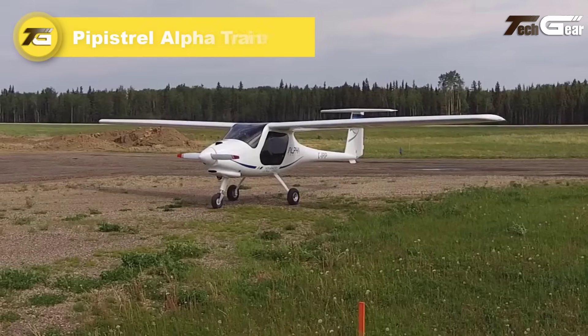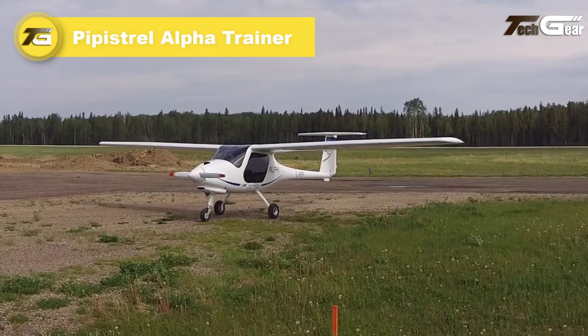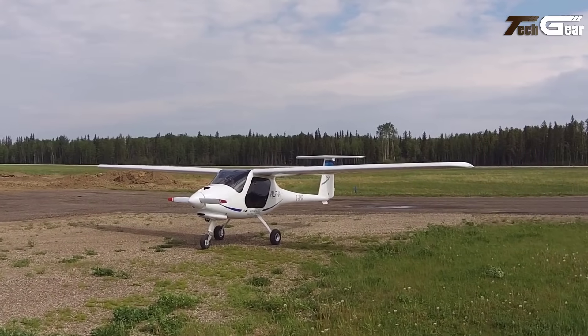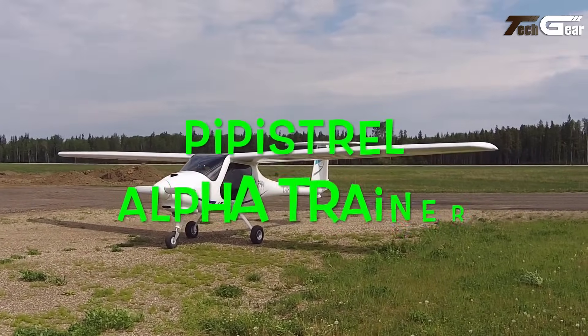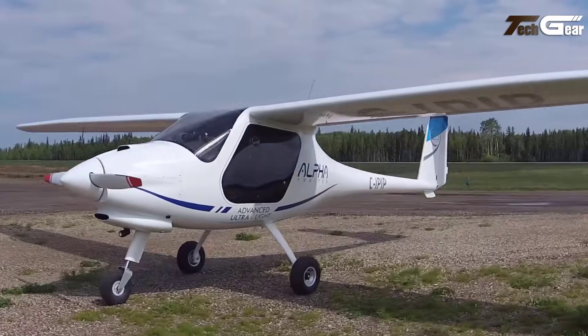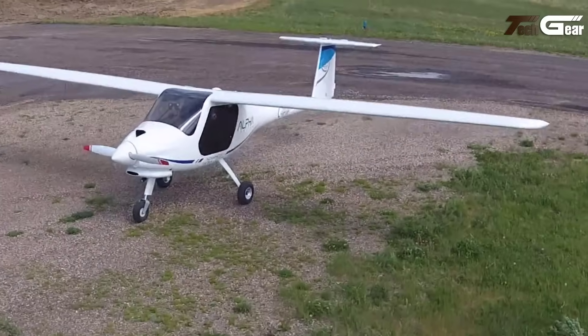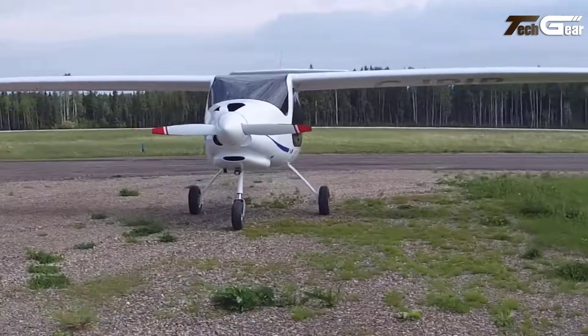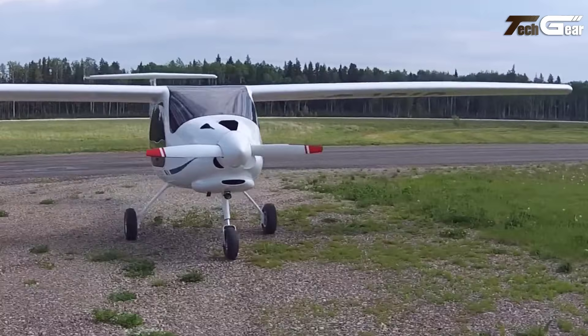Pipistrel Alpha Trainer. The Pipistrel Alpha Trainer is a versatile two-seat light sport aircraft designed for flight training. Powered by an 80-horsepower Rotax 912 UL engine, it offers a max cruising speed of 104 knots and can reach altitudes up to 18,000 feet. With a range of 324 nautical miles and a useful load of 529 pounds, it's well suited for both training and cross-country flights.